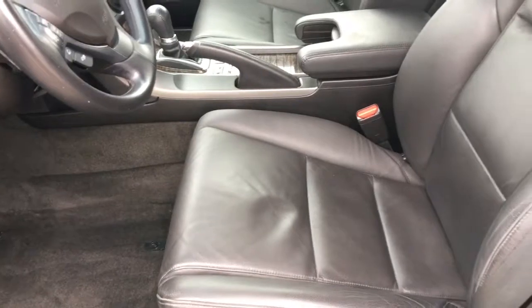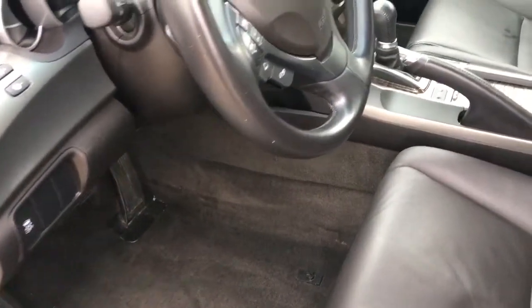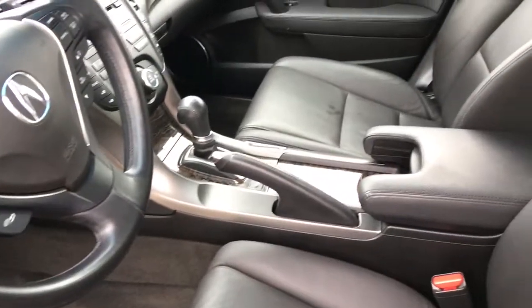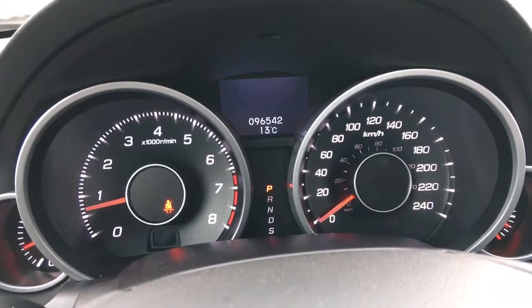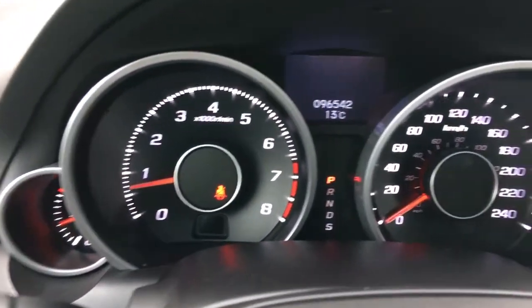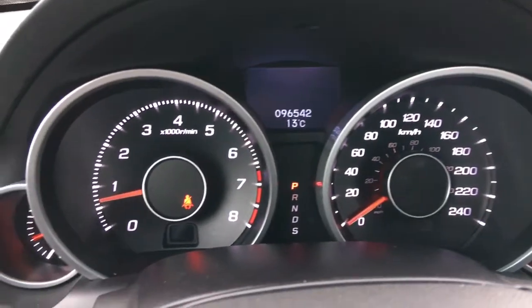We've got the beautiful ebony leather interior here, beautifully cleaned. Here we are now inside the beautiful 2012 Acura TL Sedan. We've got this beautiful analog display, very easy to read — you know exactly what's going on.